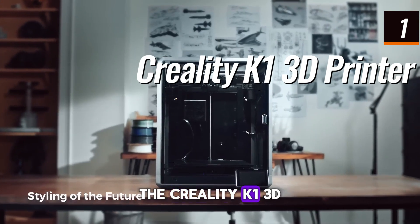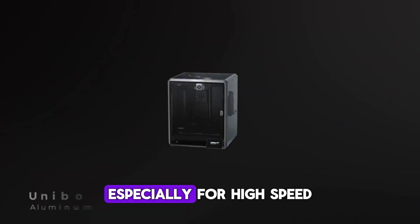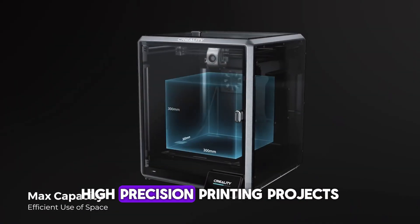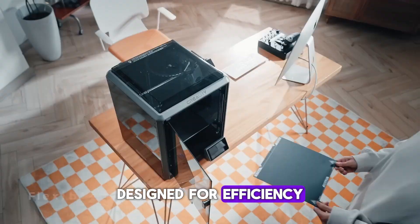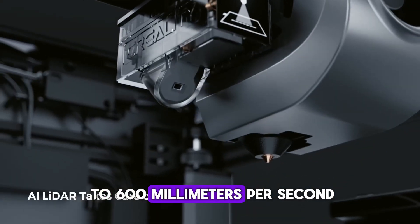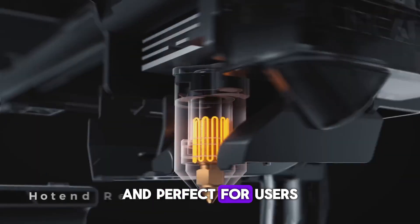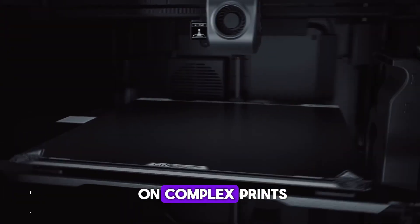The Creality K1 3D printer is an impressive choice for anyone looking for one of the best 3D printers of 2025, especially for high-speed, high-precision printing projects. Designed for efficiency, this model offers a print speed of up to 600 millimeters per second, making it one of the fastest on the market and perfect for users who need quick turnaround on complex prints.